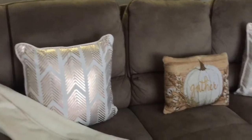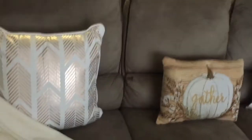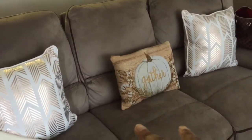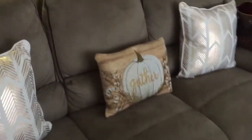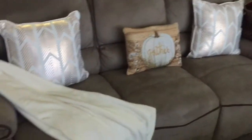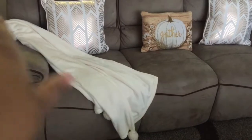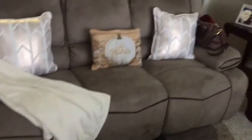Moving right along to my sofa — these pillows I believe I got from Ross. These two little golden and white pillows came in a set, and then that little 'Gather' pillow I got separately. Let me try to back up so you guys can see how that looks. And then that little throw — I got that from Target, I think it was on sale for like nine dollars.